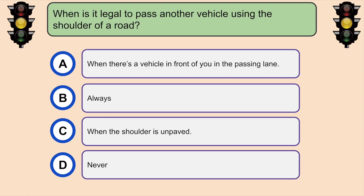When is it legal to pass another vehicle using the shoulder of a road? D. Never.